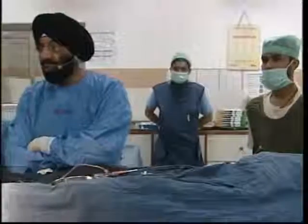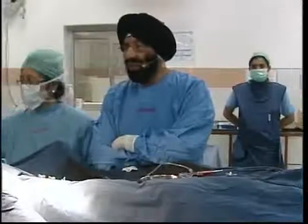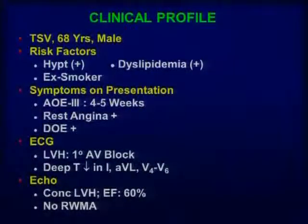Let me introduce the case. This gentleman is 68 years old. He is hypertensive — grade 2 hypertension — with dyslipidemia, and he is an ex-smoker, retired from the army. He came to us with symptoms of angina on exertion for the last four to five weeks. Occasionally he was also having rest angina, and in addition he also had dyspnea on exertion.